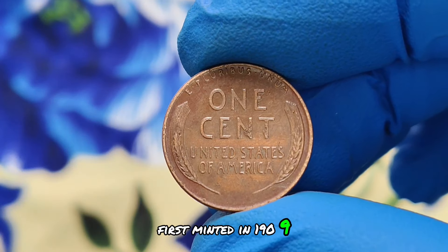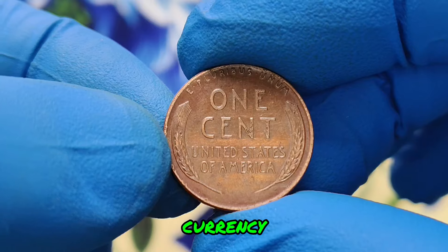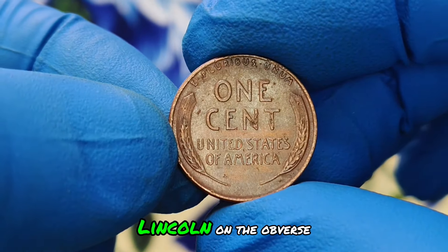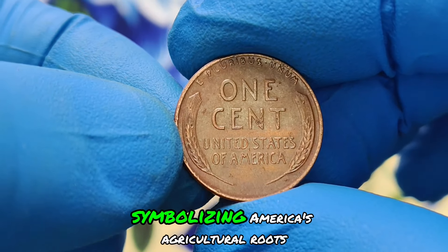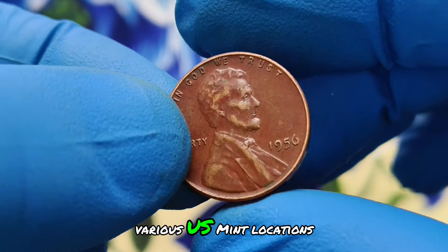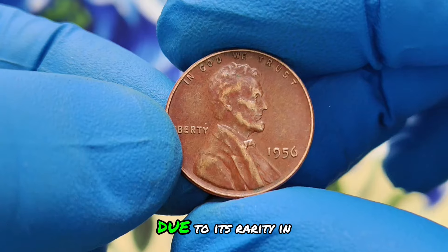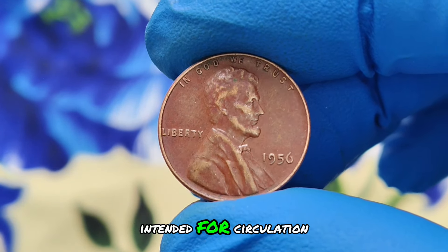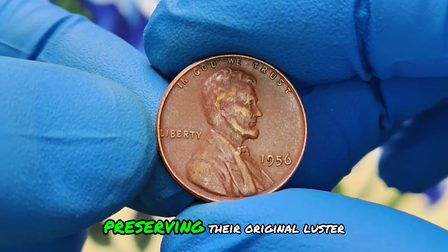First minted in 1909, the Lincoln wheat penny quickly became a staple of American currency. Designed by sculptor Victor D. Brenner, this iconic coin features Abraham Lincoln on the obverse and two wheat stalks on the reverse, symbolizing America's agricultural roots. The 1956 edition, struck at various US mint locations, holds a special place in numismatic circles due to its rarity in high-grade red shade condition. Coins like these were originally intended for circulation but were fortunate enough to escape wear and oxidation, preserving their original luster.